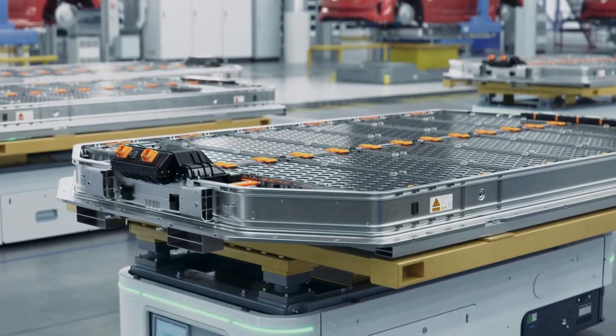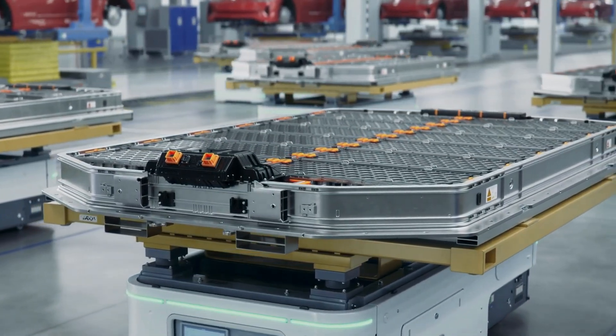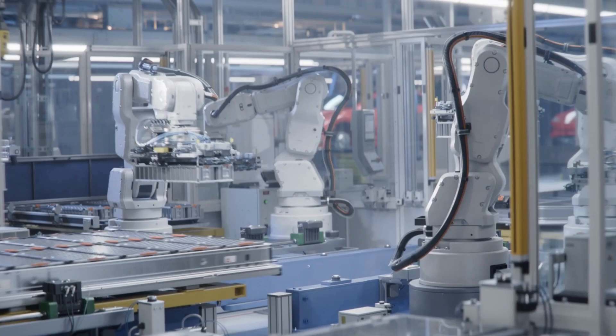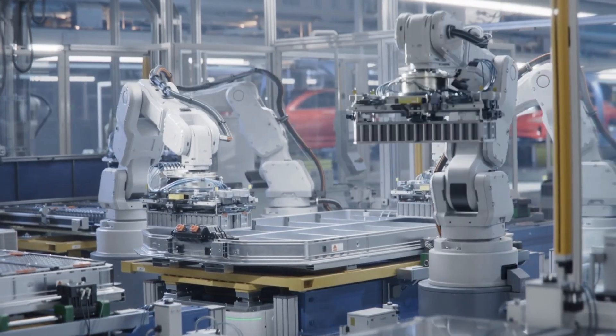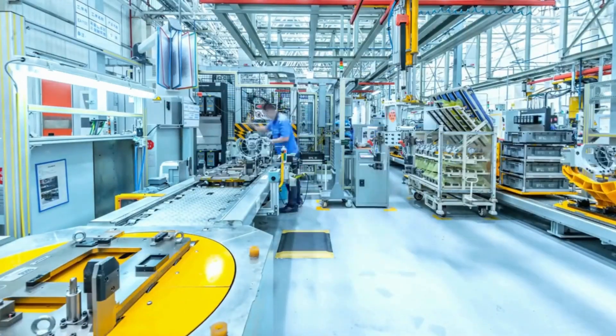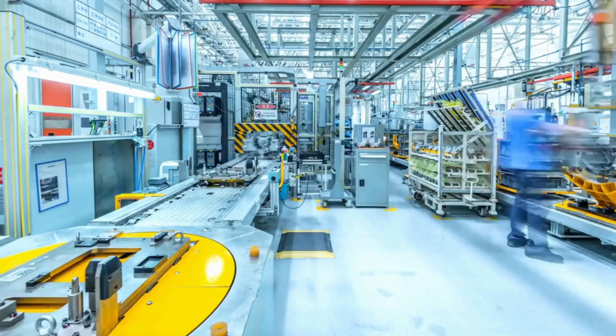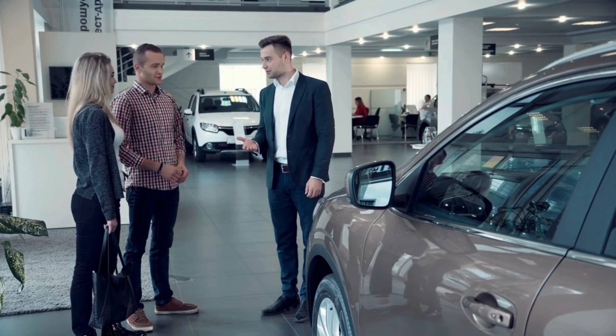The modular design of the Altium battery is a big selling point. Instead of designing different batteries for different vehicles, GM can use the same basic cell across its entire lineup. This makes production simpler and cheaper, while also giving engineers more flexibility in designing vehicles. It's like having a set of Lego bricks that can be rearranged to build anything from a sports car to a semi-truck.